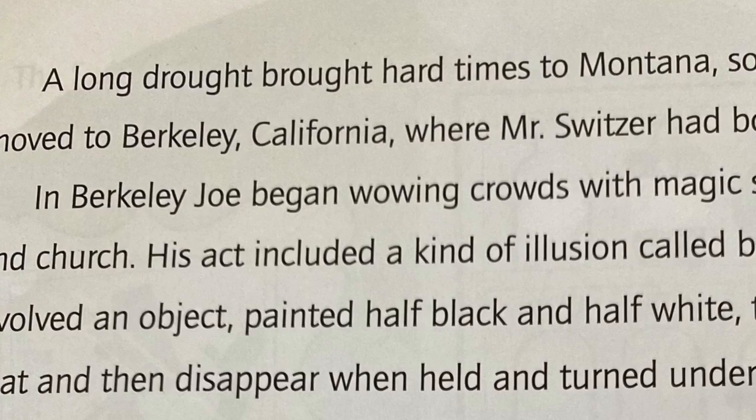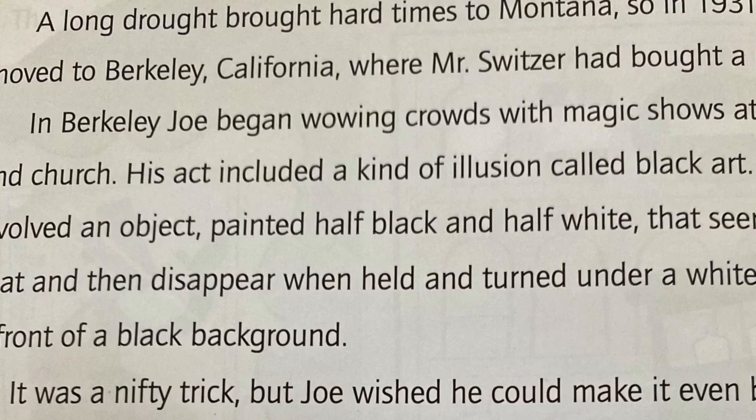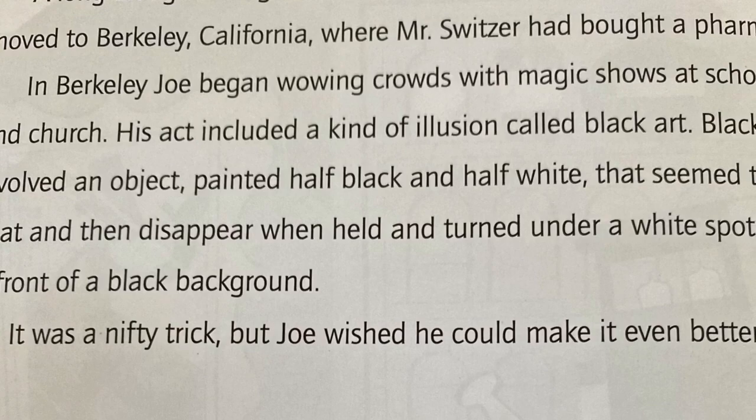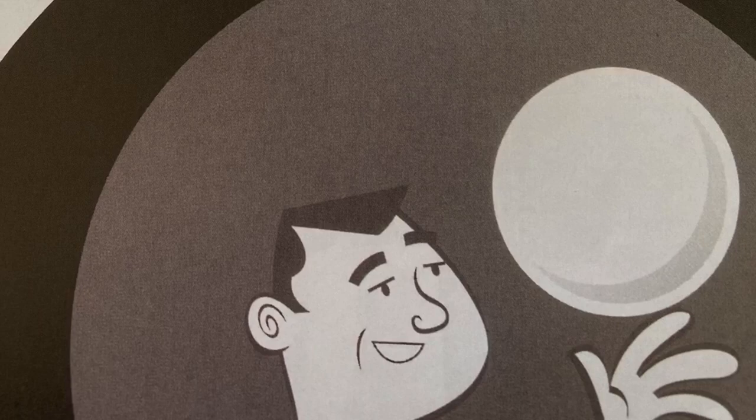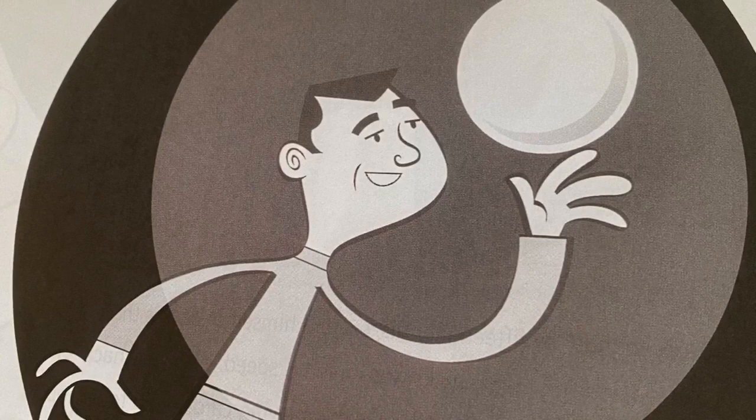A long drought brought hard times to Montana, so in 1931 the family moved to Berkeley, California, where Mr. Switzer had bought a pharmacy. In Berkeley, Joe began wowing crowds with magic shows at school and church. His act included a kind of illusion called black art — an object painted half black and half white that seemed to float and then disappear when held and turned under a white spotlight in front of a black background. It was a nifty trick, but Joe wished he could make it even better.